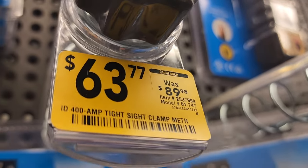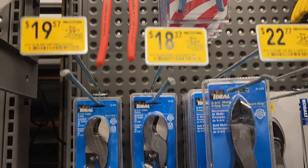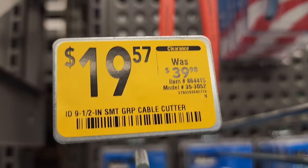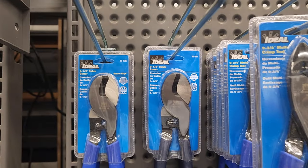You got a clamp meter here for $63, down from $39.98 — pretty nice deal on that one.